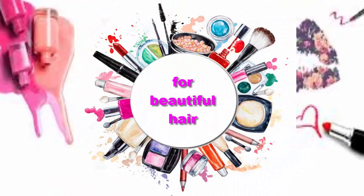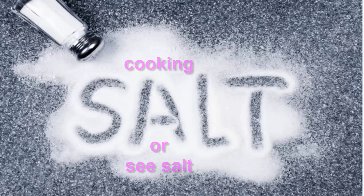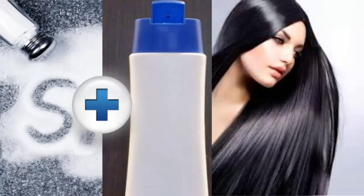Number 1, for beautiful hair. If you have greasy hair, then cooking salt — or even better, sea salt — is what you need. Add 2 to 3 tablespoons to your favorite shampoo and the roots of your hair will stay clean for longer.